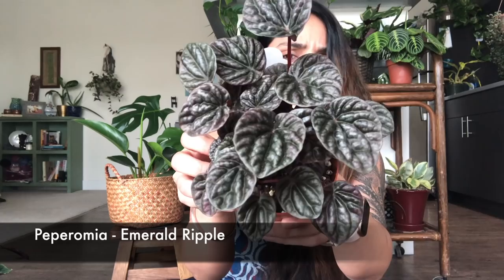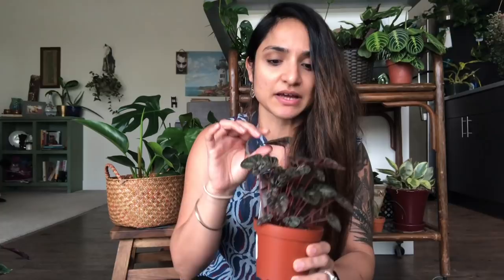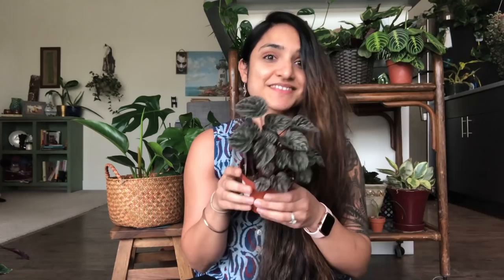The first nursery that I went to was Portland Nursery. The plant I got from there was this Peperomia emerald ripple — it has that metallic, shimmery leaves. The tag doesn't say much about it but it's pet safe. I paid $7.99 for this first plant.